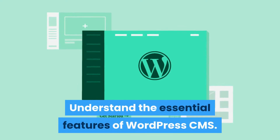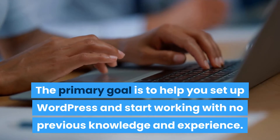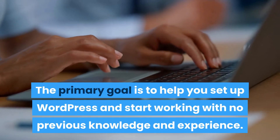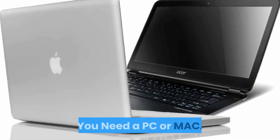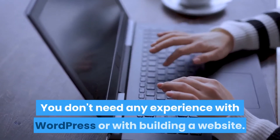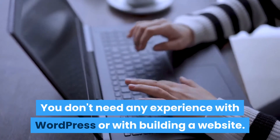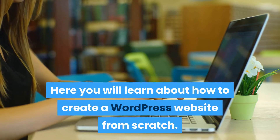The primary goal is to help you set up WordPress and start working with no previous knowledge or experience. Requirements: you need a PC or Mac and an internet connection. You don't need any experience with WordPress or with building a website. Here you will learn how to create a WordPress website from scratch.